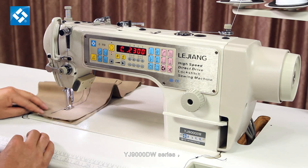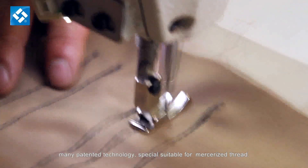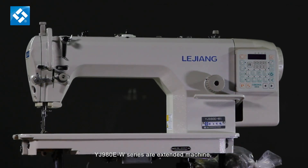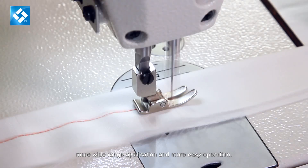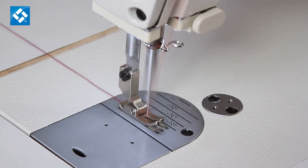The YJ-9000DW series features many patented technologies and is specially suitable for mercerized thread. The YJ-98E-W series is our extended machine with a larger operation table, wider range of application, and easier operation.